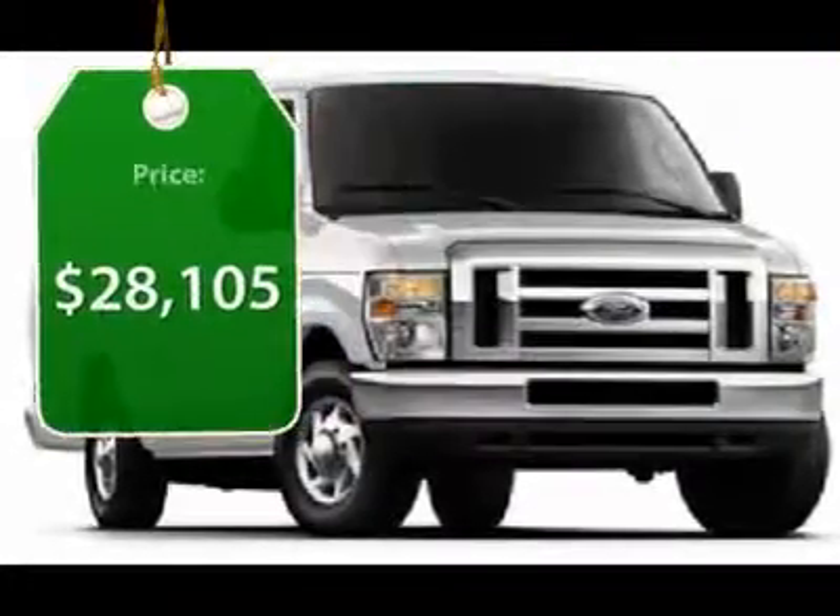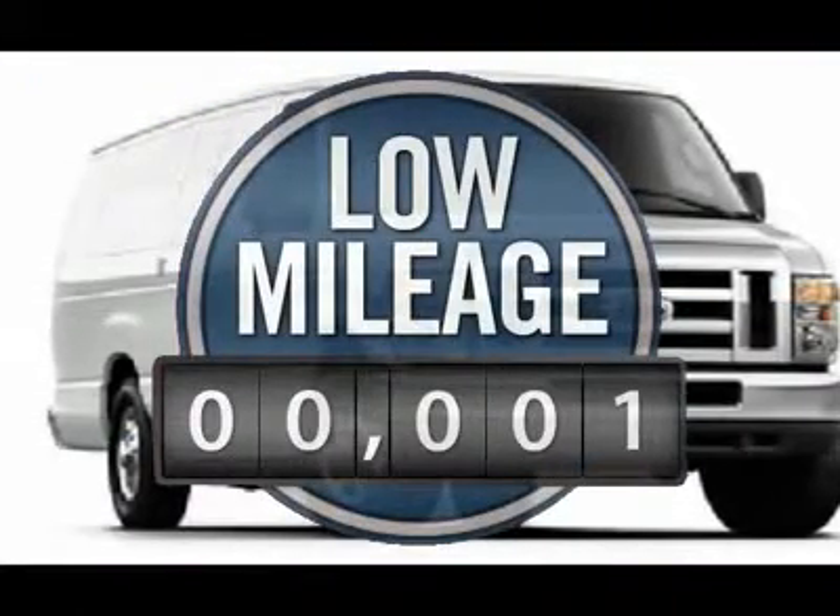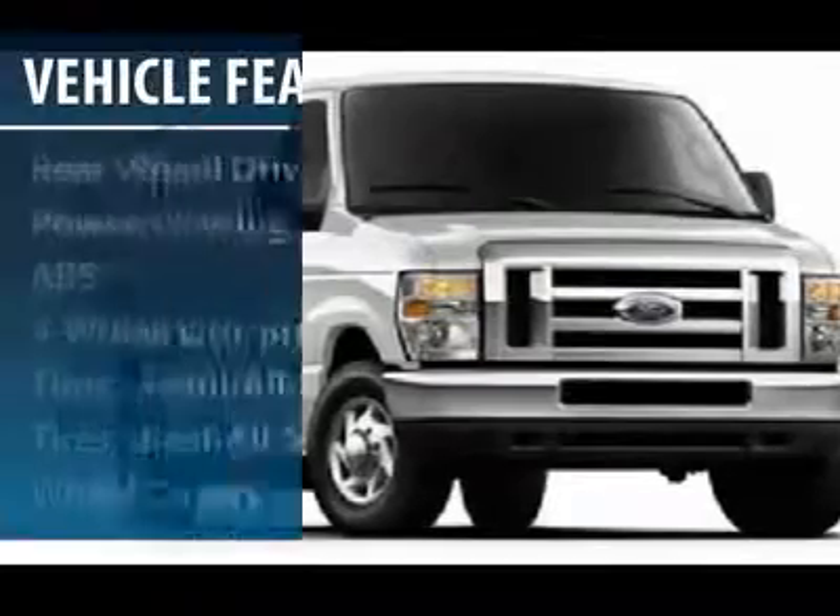It's priced below $30,000. This vehicle has less than 100 miles. Here are some of this vehicle's great options.